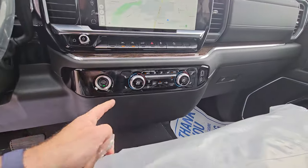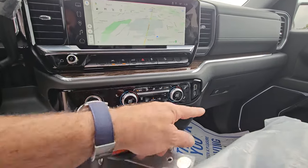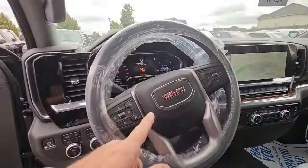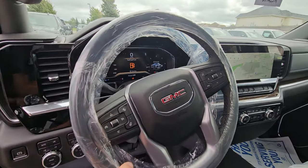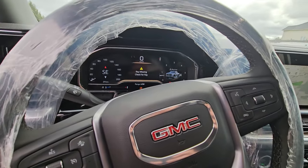You get automatic dual-zone climate control, which is an addition. You've got heated seats on both sides in the front as well, and push-button start. It is a heated leather-wrapped steering wheel.